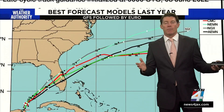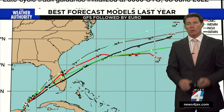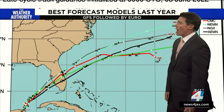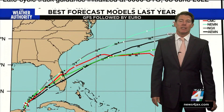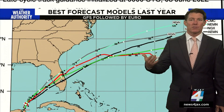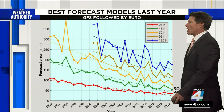So when we show these forecast models on television, they're the spaghetti plots. And the tighter they are, the more clustered they are, the more certain that the storm is going to move on that track. When they diverge and get really widespread, that's usually an indication that the storm is not forecasted very well. So that's something to consider when you look at these spaghetti plot models.